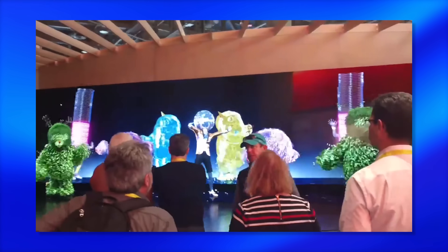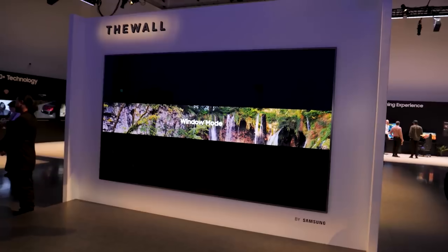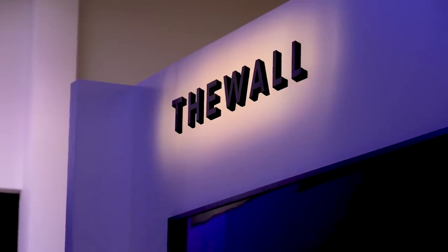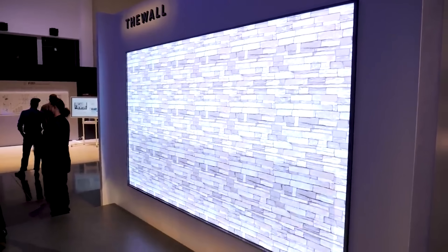Welcome back, everyone. I'm Caleb Dennison, and I'm not sure exactly when and where I saw my first micro LED display. It might have been Sony's booth at CEDIA or CES when they showed off their Crystal LED Integrated Structure, or CLEDS for short. It may have been Samsung's first The Wall display at CES — I definitely remember that 146-inch monster. Shooting that video was an absolute blast for me, though it was a nightmare for my videographer at the time.